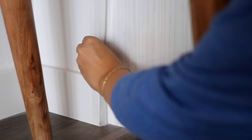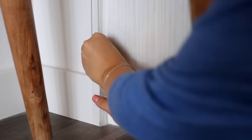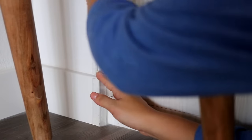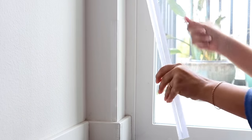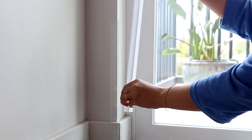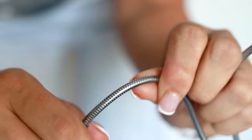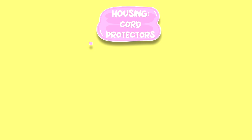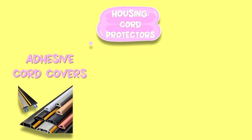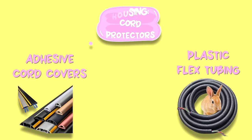My favorite bunny proofing item of all time are these clear plastic corner guards that you can buy at Home Depot for like $3 — they are a lifesaver and they're very discreet and easy to use. I personally also love these metal chargers they're making now, because then I don't have to protect that cord at all — Lennon can't chew through metal. That's one of my favorite items of 2022. For cord protectors, the main ones that have proven most effective are adhesive cord covers and plastic flex tubing.